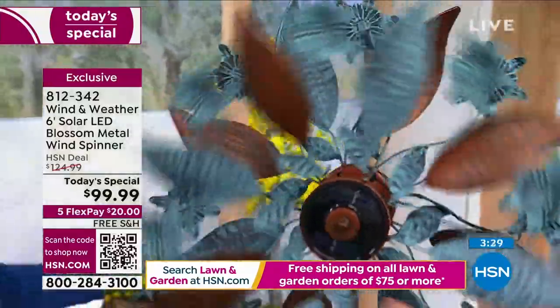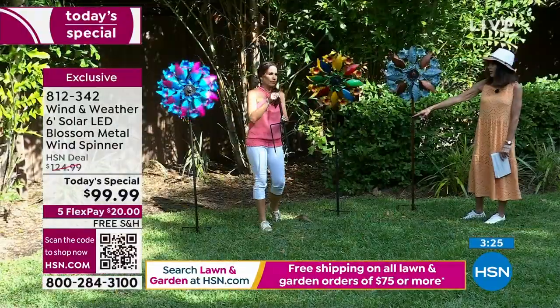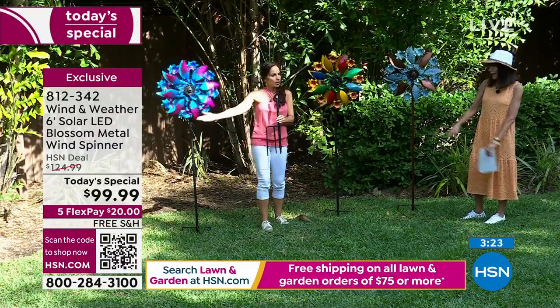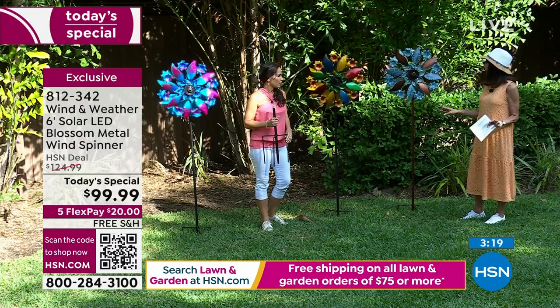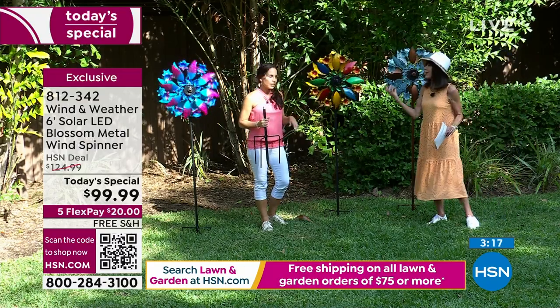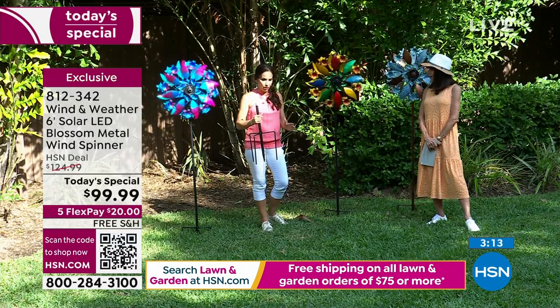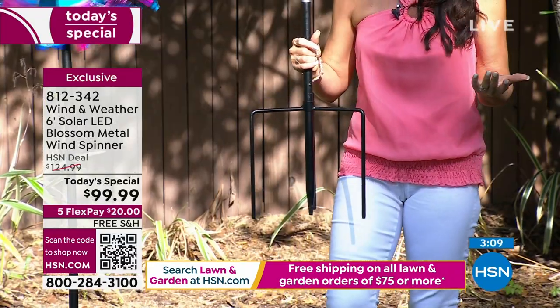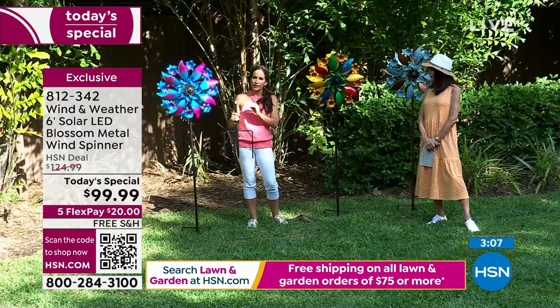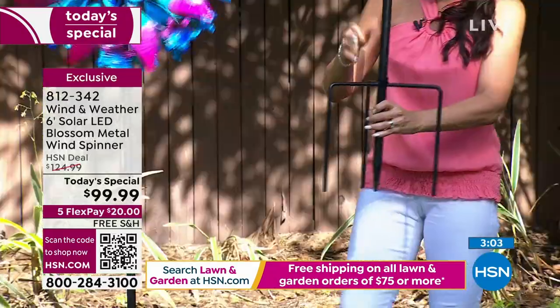You can literally put them anywhere. Here they're in the ground because they have a bottom stake that comes right along with them. I love them in a planter too — honestly, anywhere at all. You want to put them where you'll get a little bit of breeze. Something really important that Wind & Weather prides itself on is not only the beauty and the technology, but the durability.